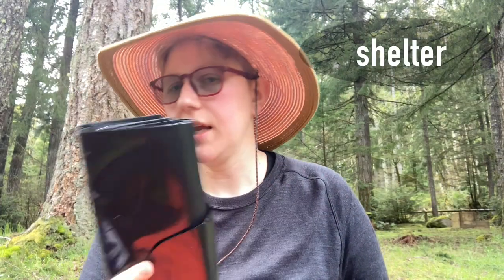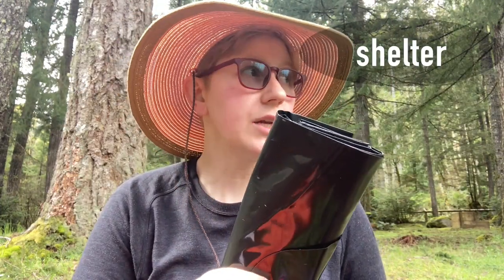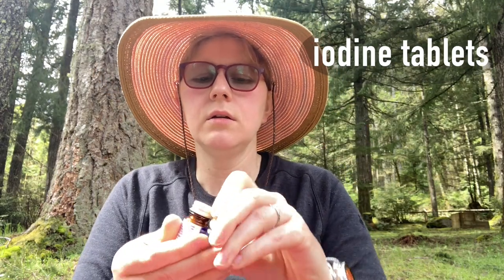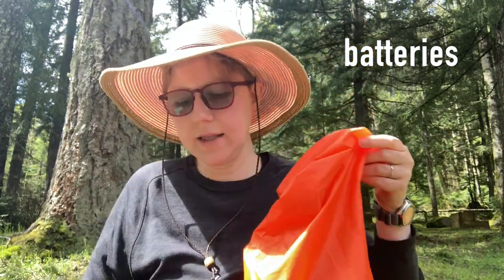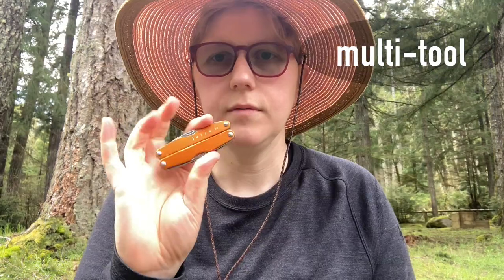On the shelter end of things, we have a contractor-grade trash bag — I can cut a hole for my face or my arms — fire starter, a first aid kit, little bottles of potable water treatment, a headlamp, and extra batteries for the headlamp.